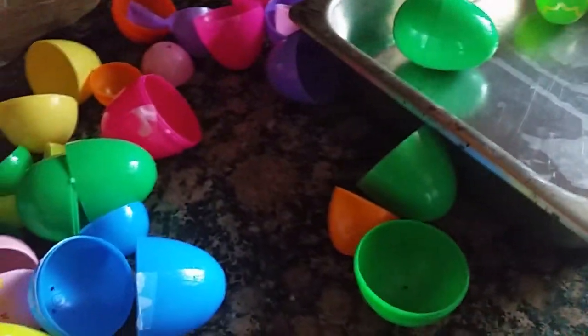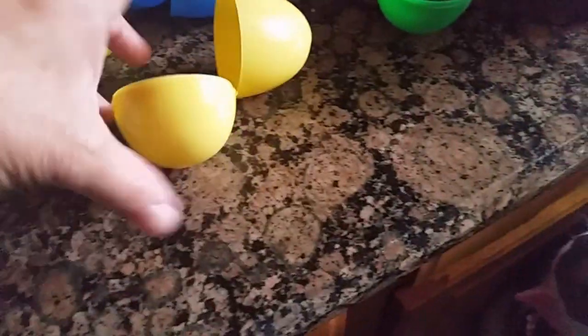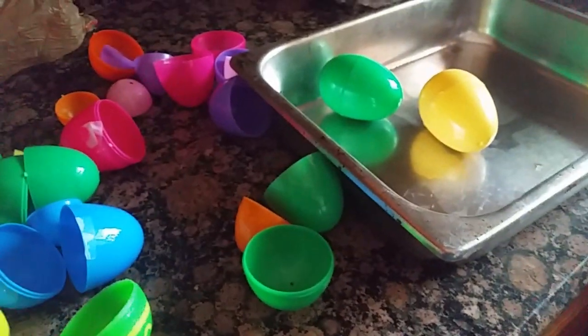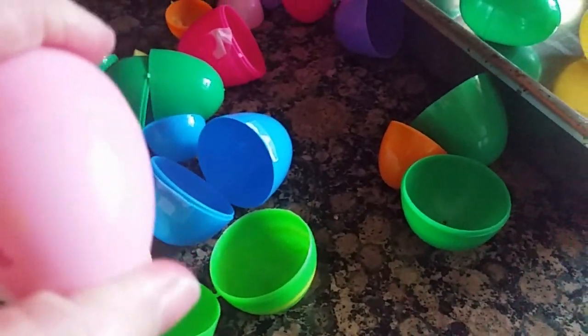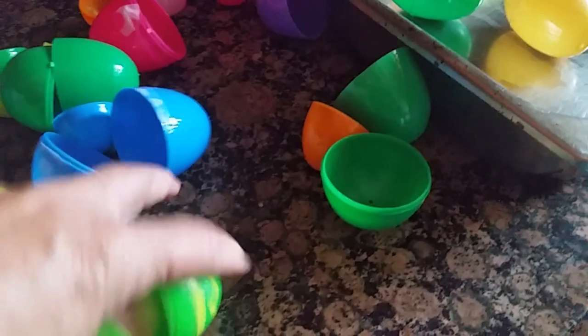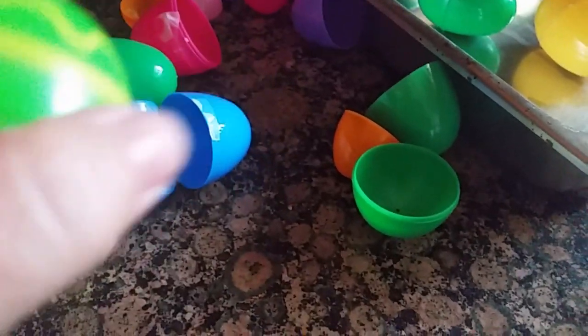We'll do the next hot dog inside of this yellow one, I think. Now we'll do one inside of here. Put that inside of there — make it a little more difficult. I hope he manages to find them.